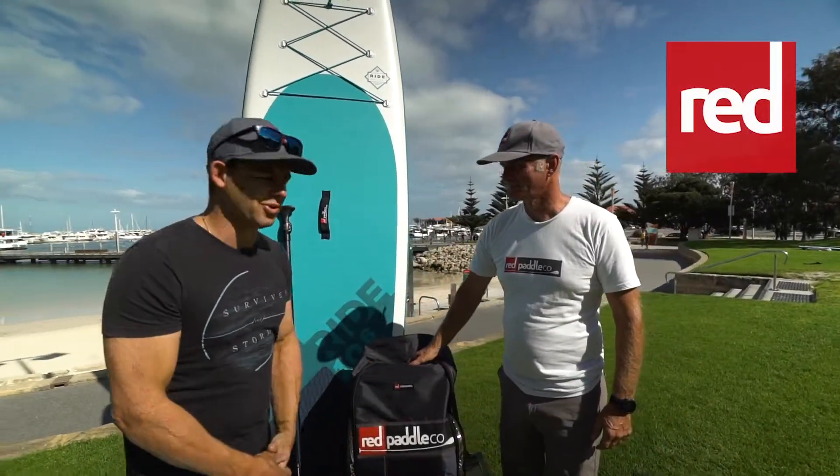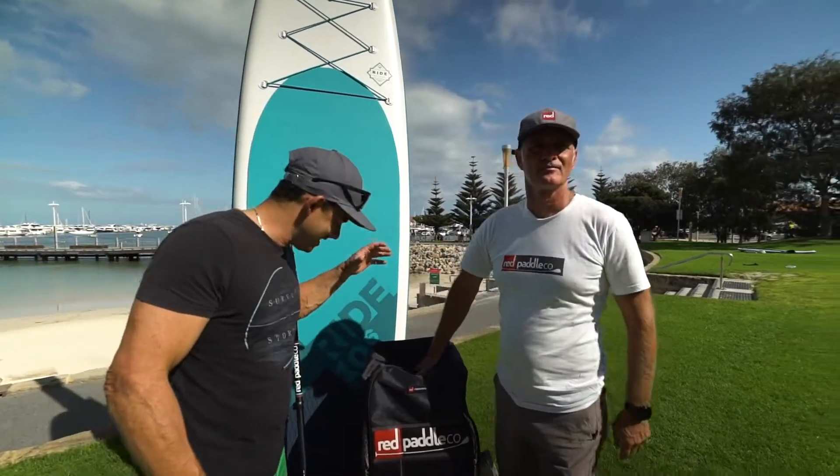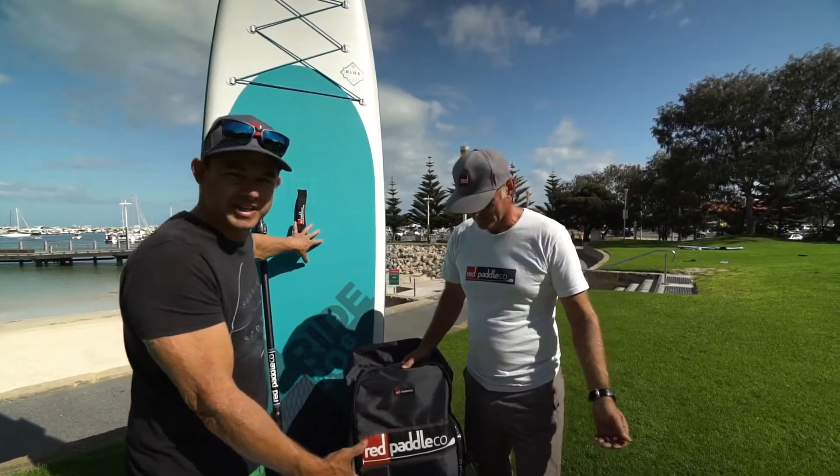All right guys, so you heard about the board, you heard about the company. We're now gonna unpack the bag, see what is in this bag, but more importantly talk about the bag as well, because the whole point of this is being transportable and able to take it anywhere in the world.